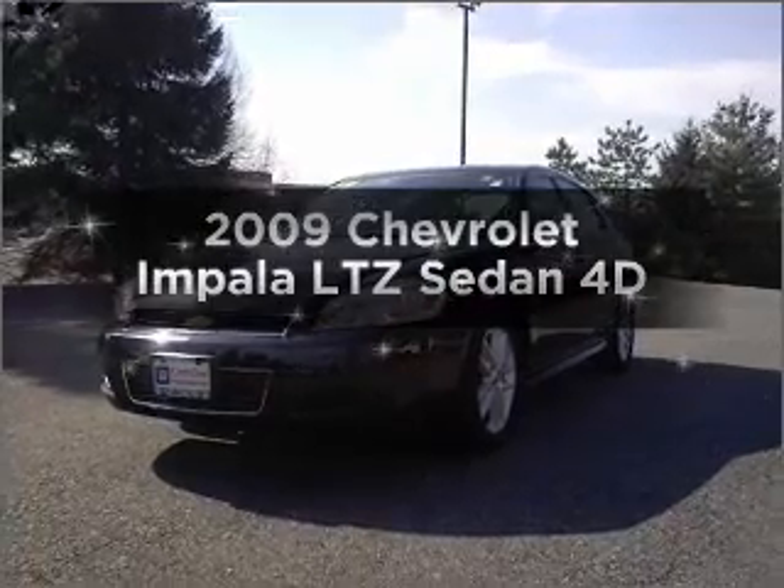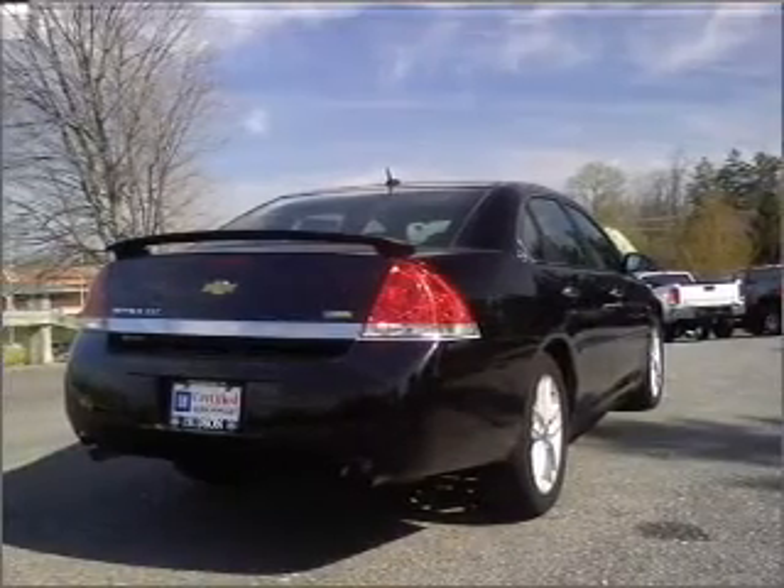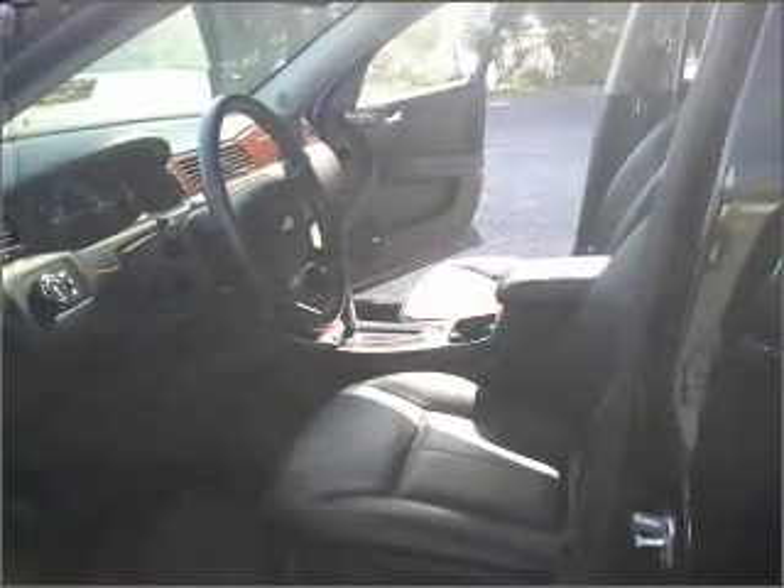Imagine yourself in this 2009 Chevrolet Impala. Travel the roads in style and comfort in this great vehicle with a reliable engine connected to a smooth shifting automatic transmission.